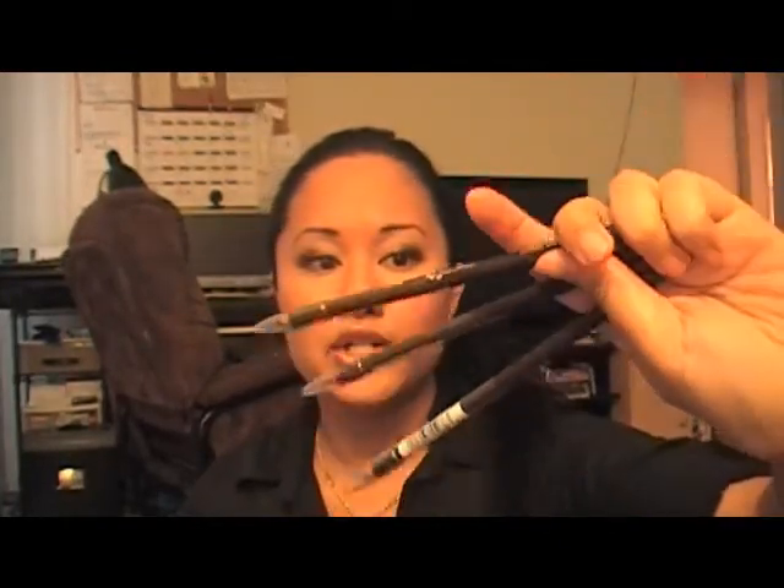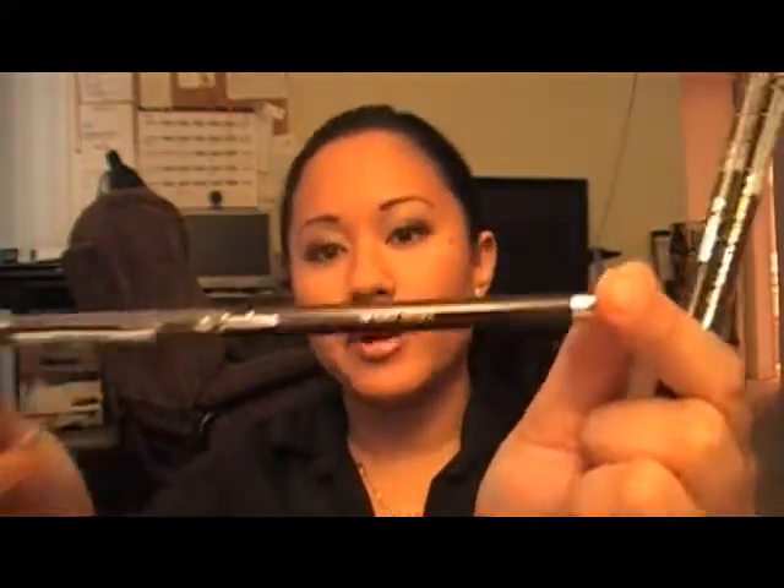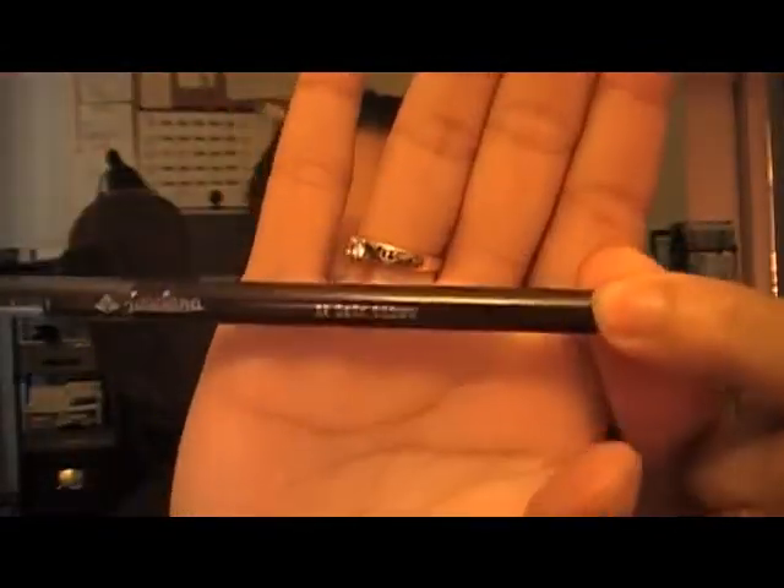I had to buy three more of the Jordana eyeliner pencil in dark brown. I guess my worst fear is that they're going to run out or discontinue these. Every time I go to Walgreens — which I rarely do — I buy a whole bunch of pencils. So I bought four of these total; I put one somewhere and found it.